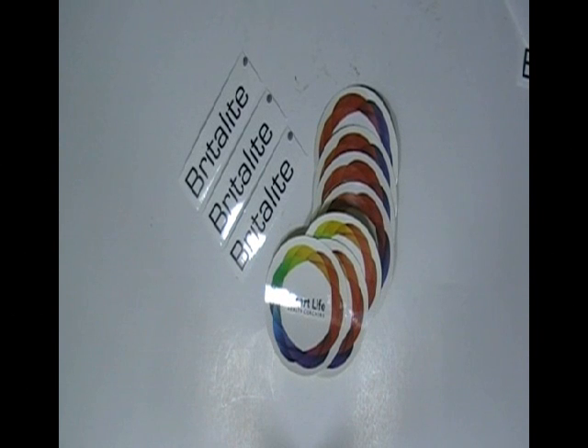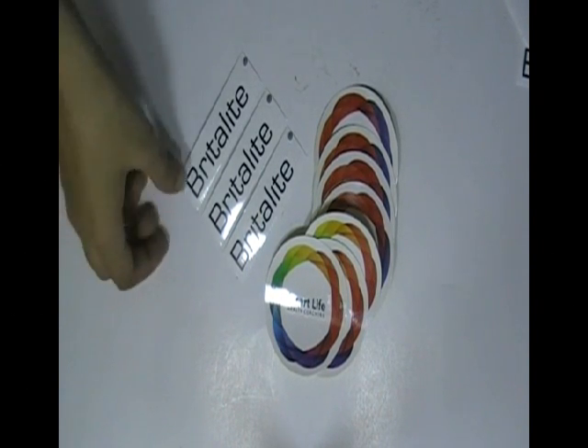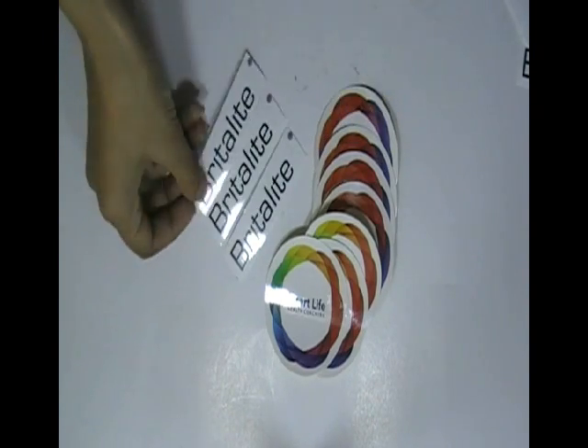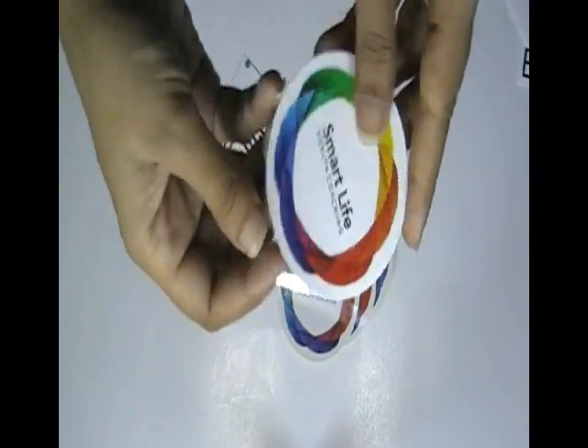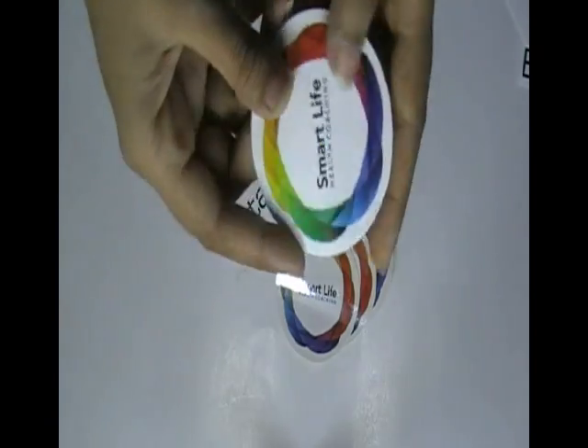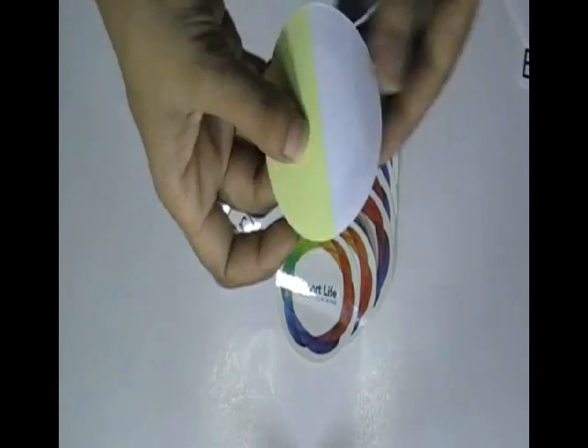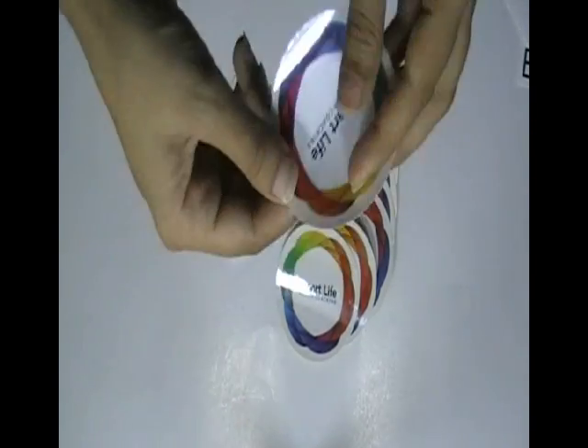This video is about small sticker printing. Here are some stickers which are printed in our screen printing house and offset printing house. You can have this type of stickers with your own design and we can provide you free design.